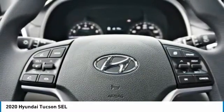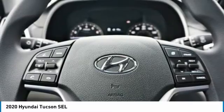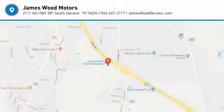Rear view camera, driver attention alert system, audio radio, touch screen display. Your new ride is just a phone call away.